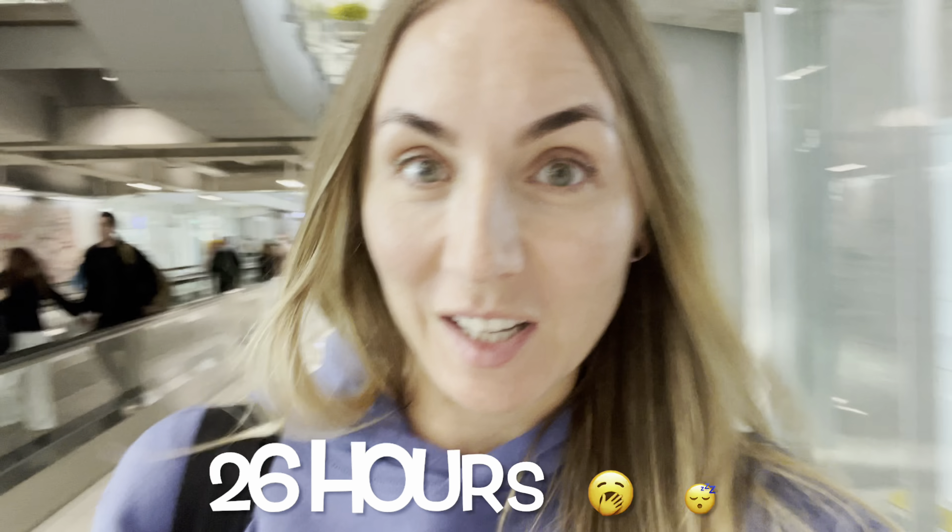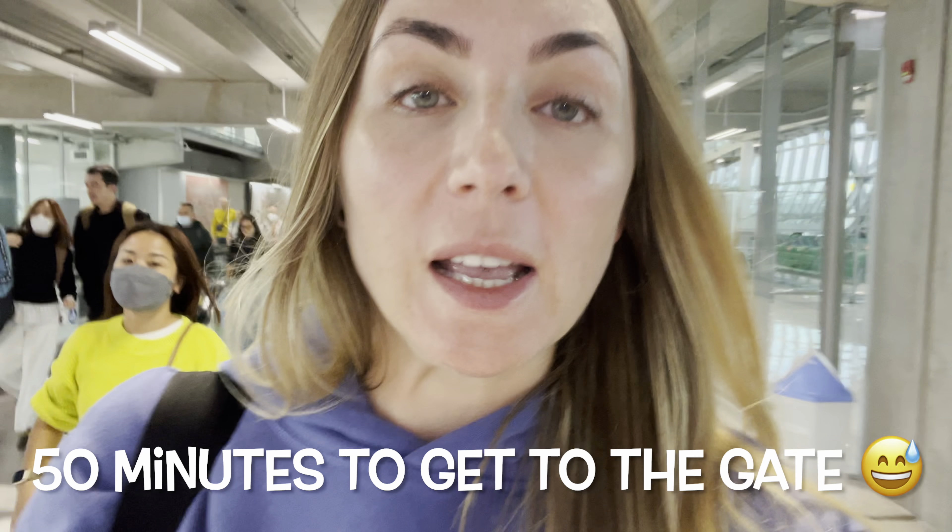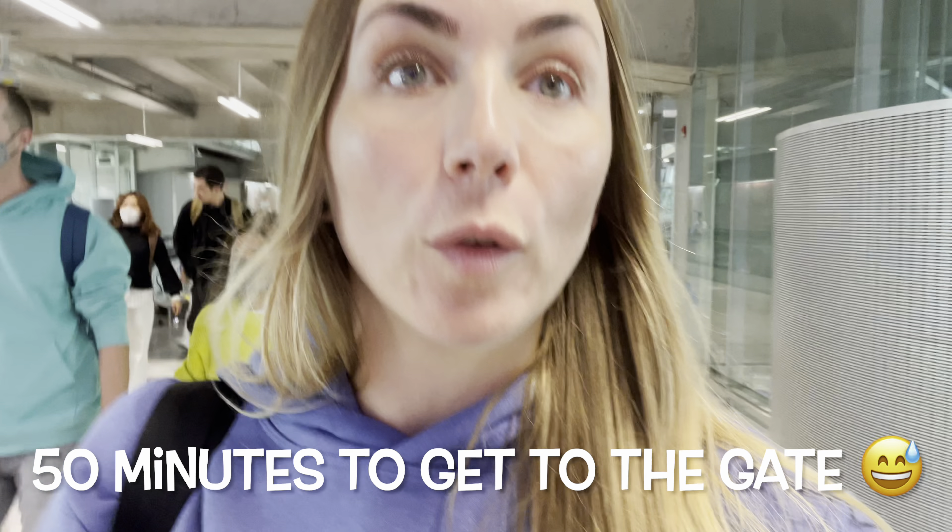I'm in Bangkok now — I haven't slept for 26 hours but I'm fresh as a daisy! I'm getting a connecting flight to Phuket and I have 50 minutes to get from one plane to the gate. Hopefully I'll make it on time. For the past 11 hours I've been thinking I really need to get my hair done.